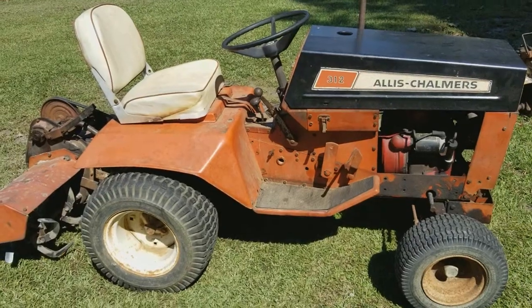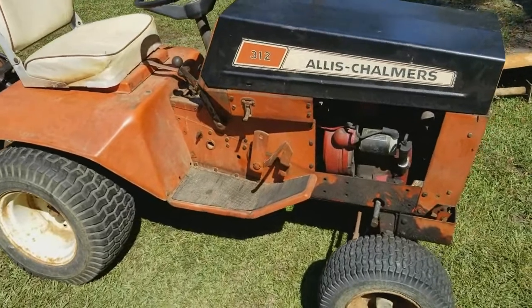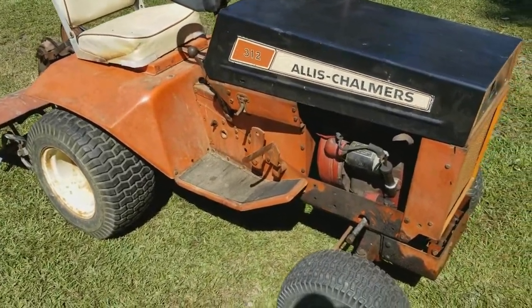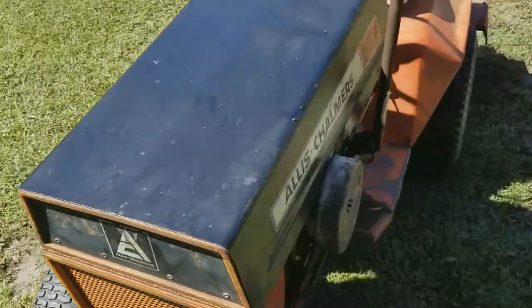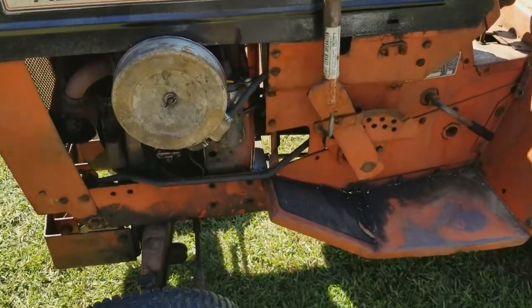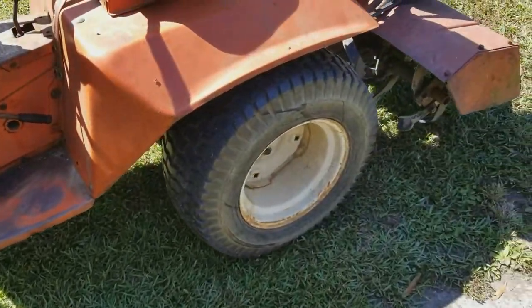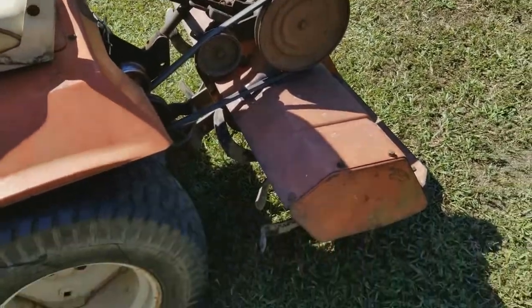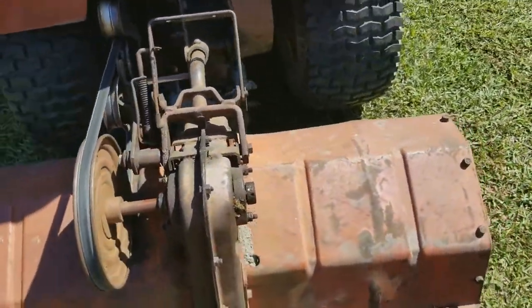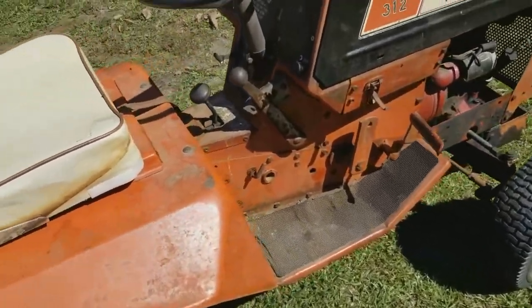That is it for right now on the food plot. I'm going to shoot back home and show you what I got. Well, this is it — this is an Allis-Chalmers 312. It originally had a 10 horsepower motor but it did not run right, so I switched it out with my 12 horsepower off my wheel horse. It's shaft driven. I can raise the tiller head up and put it down whenever I need it. This is going to help me out on my food plots.